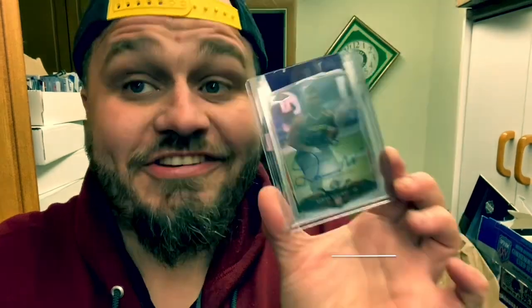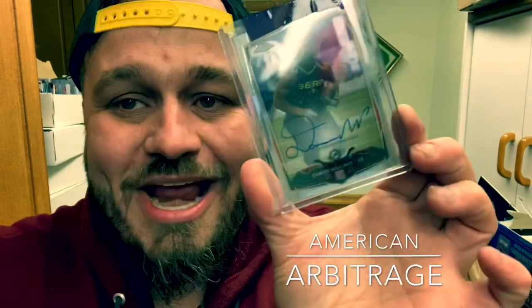The second this guy scored his second touchdown yesterday in the Super Bowl, I took down this card, raised it $10, and it sold almost instantly. Hey guys, Carried American Arbitrage here. I want to go over what I've sold the last couple of days.